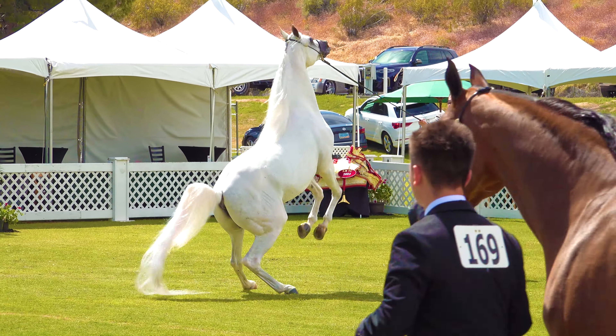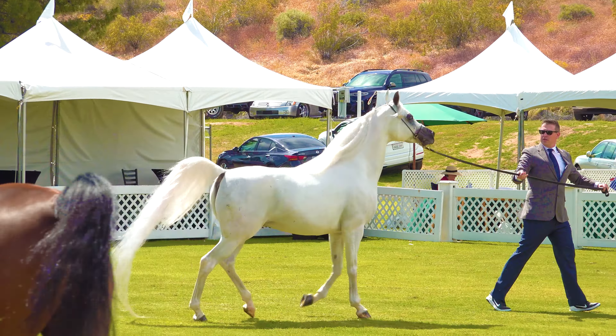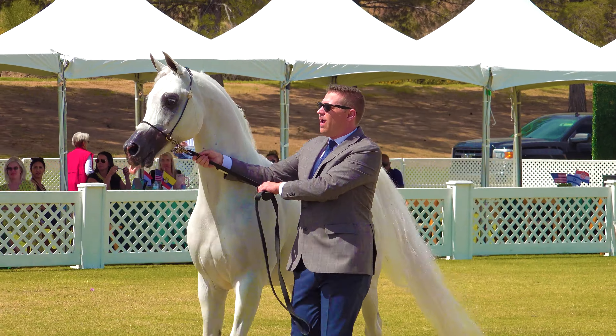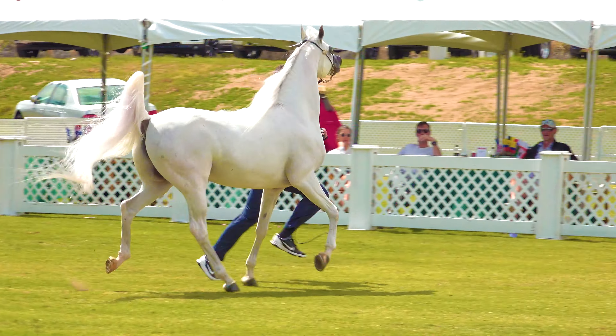This gorgeous white Arabian horse stallion was part of the Arabian Breeders World Cup, held at the Polo Grounds at Westworld in Scottsdale, Arizona. I saw a lot of gorgeous horses out there that day, but this one really caught my eye in particular. Just look at the way that thing moves out.